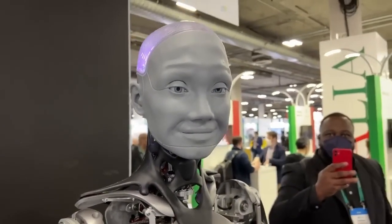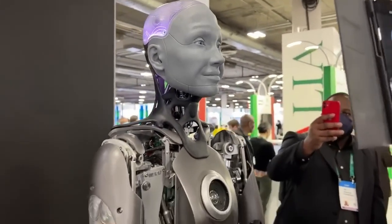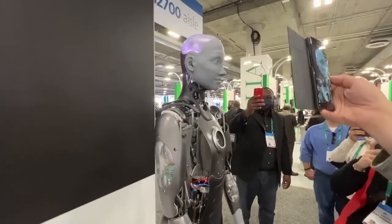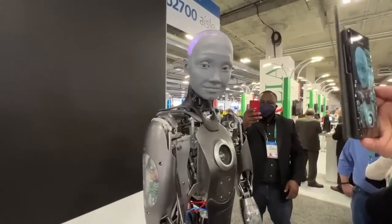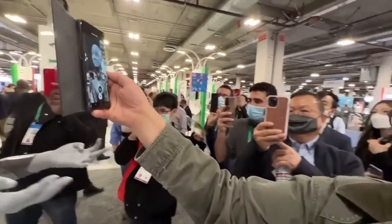All right. There you have it. From Engineered Arts, a UK company — a very realistic humanoid robot at CES 2022. Thank you. Thank you. Have a wonderful time in Vegas.